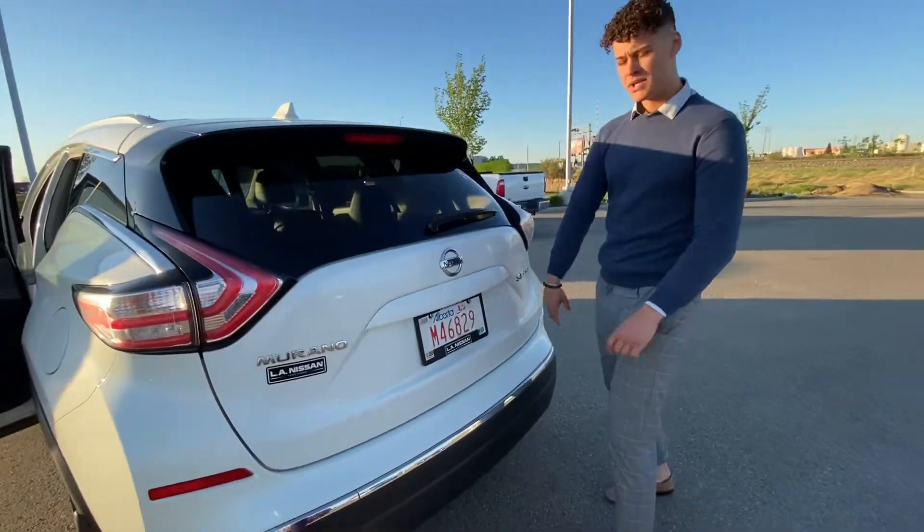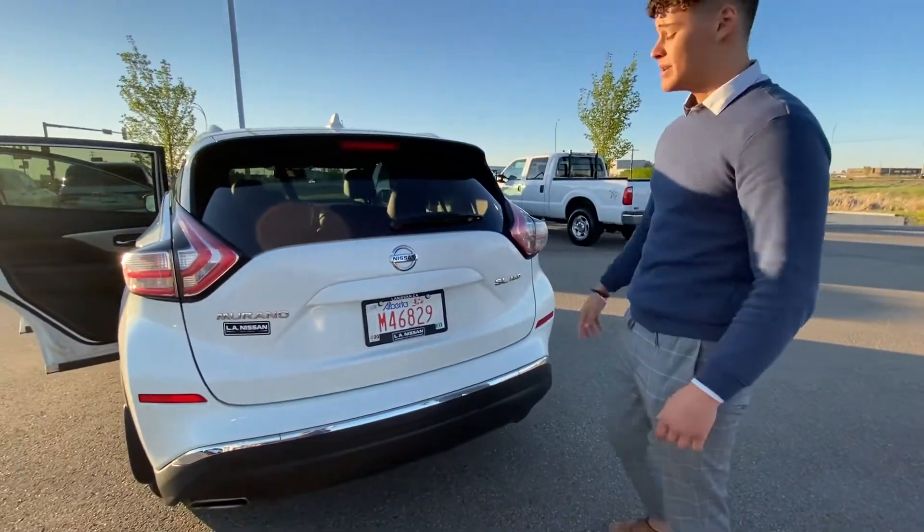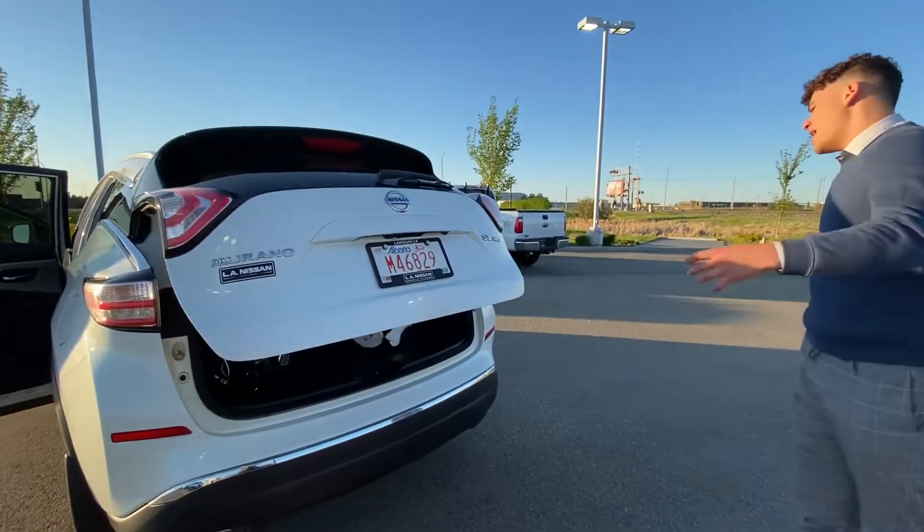Coming to the rear end of the car, you will notice the all-wheel drive badge, since this is an all-wheel drive vehicle — great for driving in the winters. You will also notice a very convenient power liftgate.